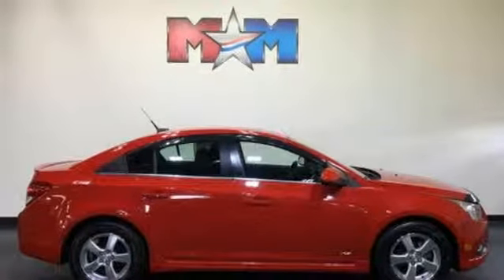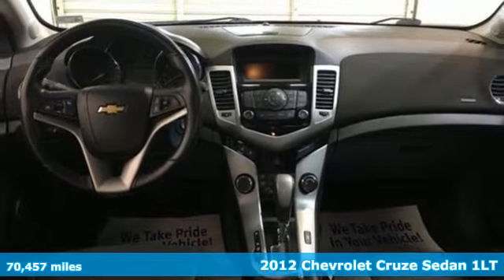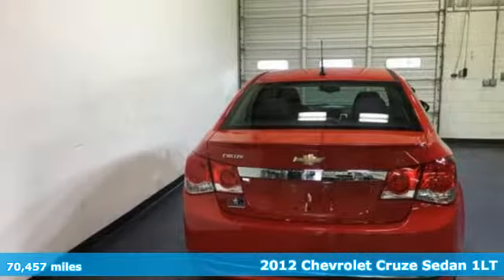It's a 2012 Chevrolet Cruze. Performance, value, durability — Chevy. You'll look forward to every drive with features like these.